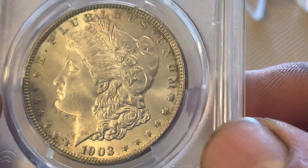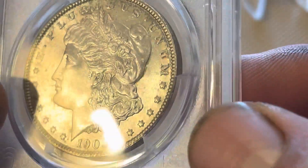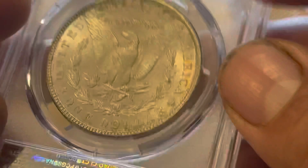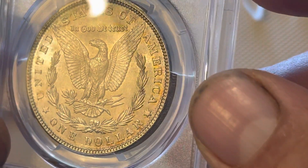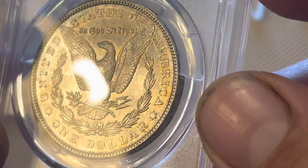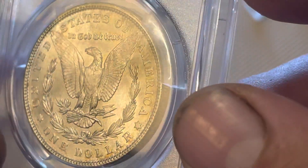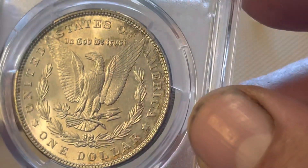Real nice blast white coin, no major marks — just kind of the usual light rub you'd expect to see from a 65. You can see the breast feathers a little better there; I guess it's not a terrible strike. There's a tiny bit of toning up there by the States, right above the Eagle. But yeah, real nice example.